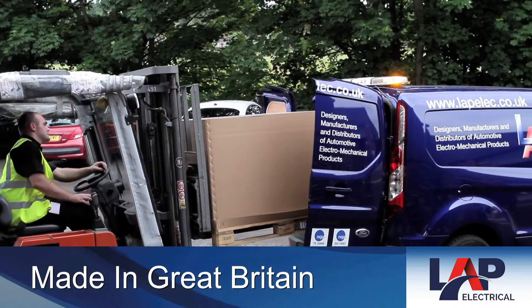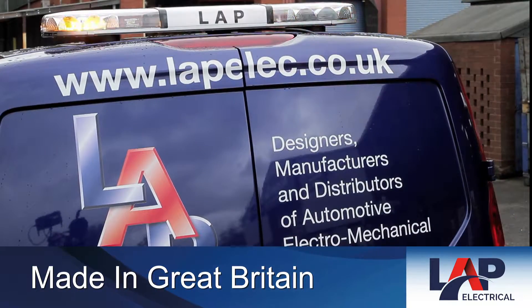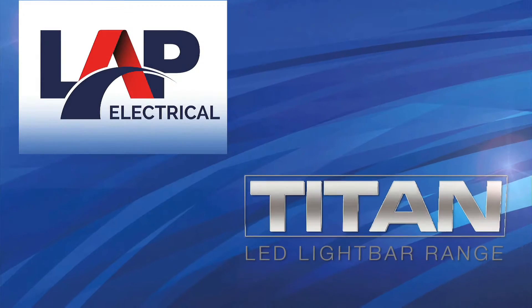The Titan range from LAP — the next generation of LED light bars.